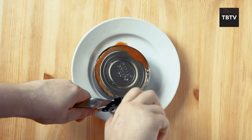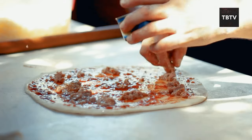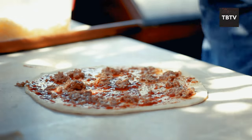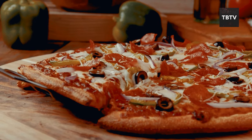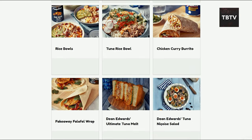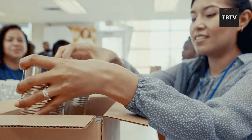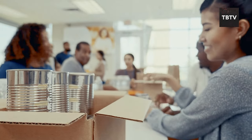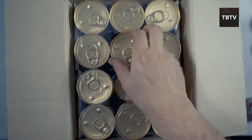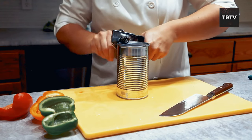Let's address the elephant in the room: taste. Some canned food can be a bit bland, but a little creativity goes a long way. With some spices and herbs on hand, you can transform a basic can of beans into a flavorful dish. Think of canned food as a blank canvas for culinary masterpieces. When stocking up, pay attention to the best-by date and rotate your stock — use the older cans first and keep the newer ones for later.